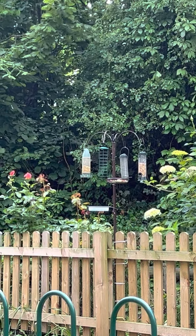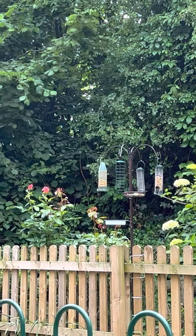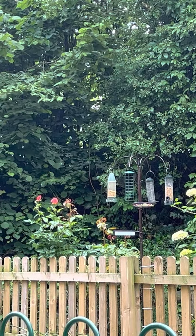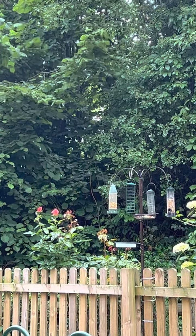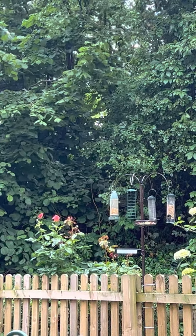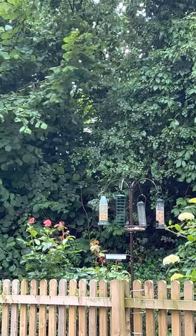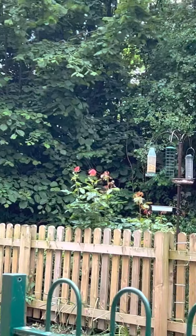It's a bit windy — I don't know if I can hang a little weight on the bottom to stop it blowing. I don't know if the bottom ones are metal, but I could put magnets on them — I've got big magnets in the house. If I put magnets on the bottom that'll stop them swinging, because the swinging might scare the birds until they get used to them.